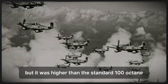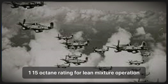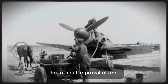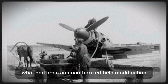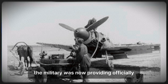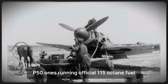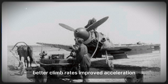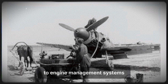The approved fuel was still lower octane than the experimental 150-octane fuel some mechanics had been using, but higher than the standard 100-octane. The new fuel was designated 115-145 grade: 115-octane rating for lean mixture operation, 145-octane rating for rich mixture. The official approval vindicated the mechanics who'd been mixing fuels unofficially for months. What had been an unauthorized field modification became standard practice. P-51s running official 115-octane fuel showed performance improvements similar to what pilots had experienced — higher top speeds, better climb rates, improved acceleration. The Merlin engine's design allowed it to safely utilize higher octane fuel with minimal modifications to engine management systems.